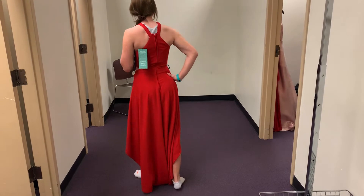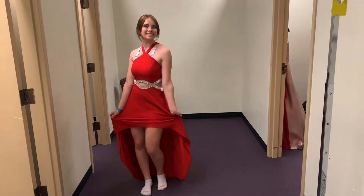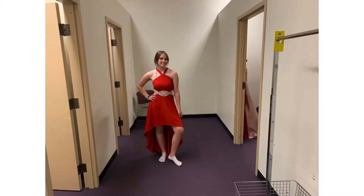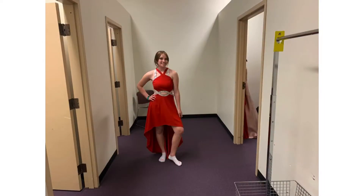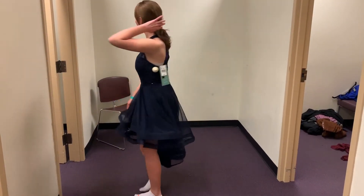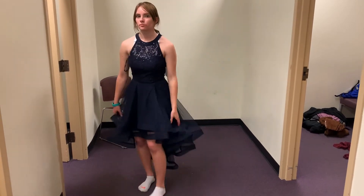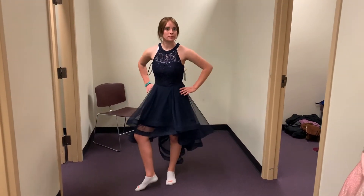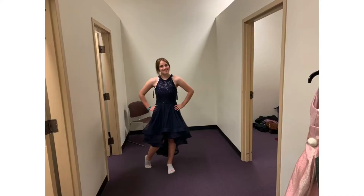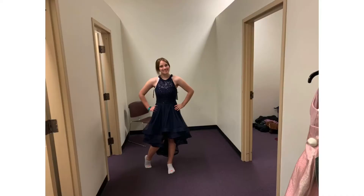I liked this next dress. I liked the design in the stomach area, and it was longer in the back and shorter in the front — I just thought it was really cute. To me this dress would have passed more as a homecoming dress because it wasn't that long, but I liked all the layers it had and the design of the top was really pretty.